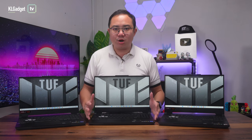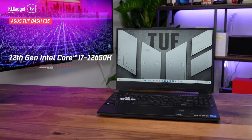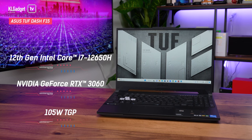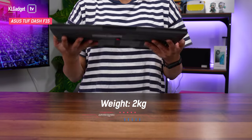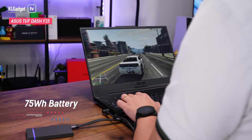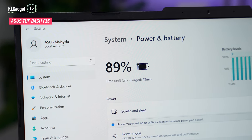Let's start off with the TUF Dash F15. This is the most affordable choice among the trio and is powered by up to a 12th Gen Intel Core i7-12650H processor and Nvidia GeForce RTX 3060 laptop GPU with a 105W TGP. The TUF Dash F15 is slightly slimmer and lighter than the other two at just 2kg. It also has a larger 75Wh battery and, thanks to the more power-efficient hardware, it can deliver up to 8 hours of battery life on a single charge.